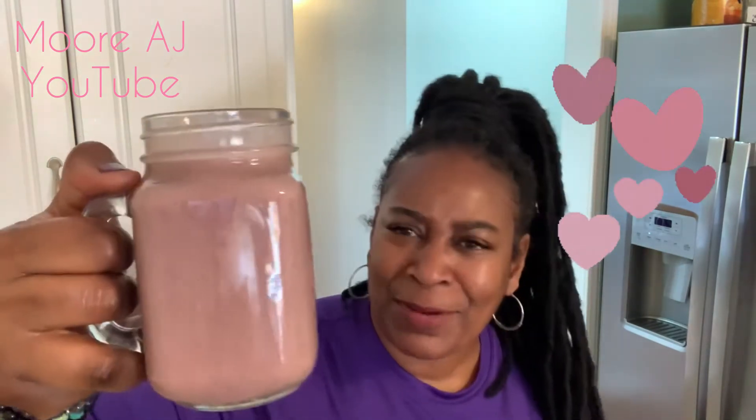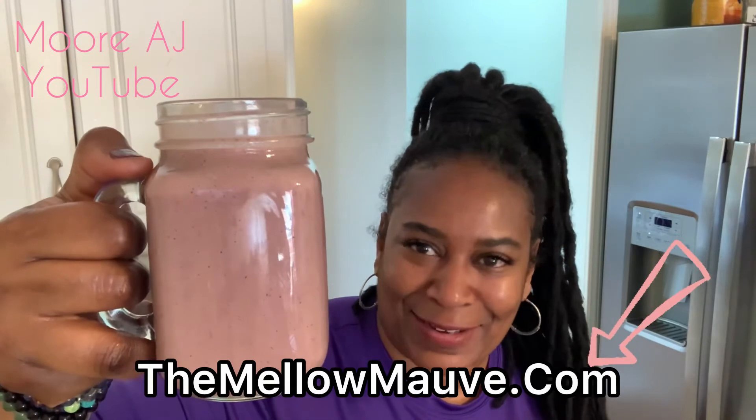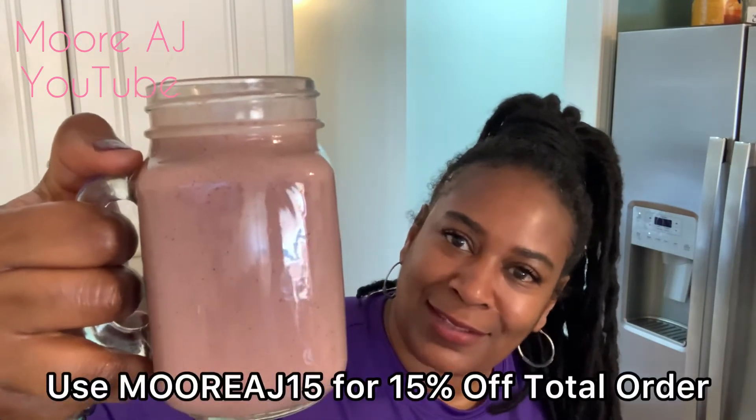Okay guys, here it is. Now, that's an interesting color, isn't it? It looks like mauve. I think I'm going to call this one Mellow Mauve — I'm inspired by my daughter's CBD company, TheMellowMauve.com. Make sure you guys go check that out. But yes, that's what it looks like. Here's to the Mellow Mauve!